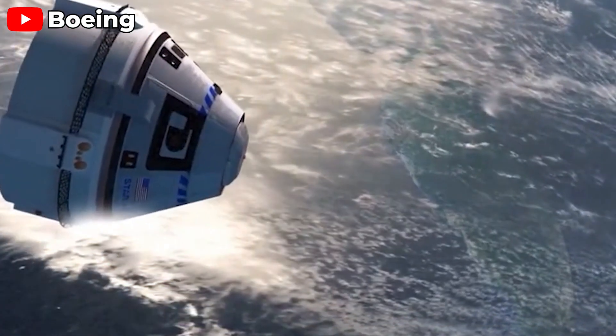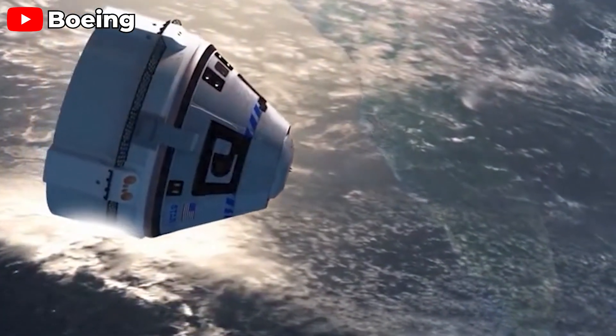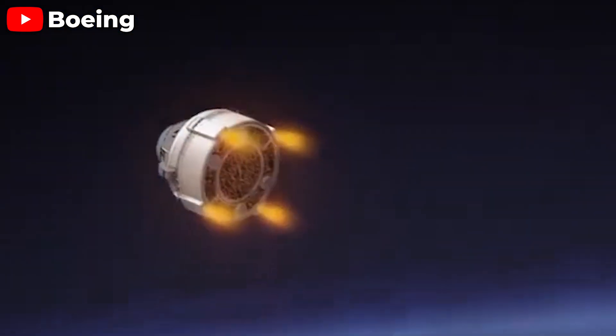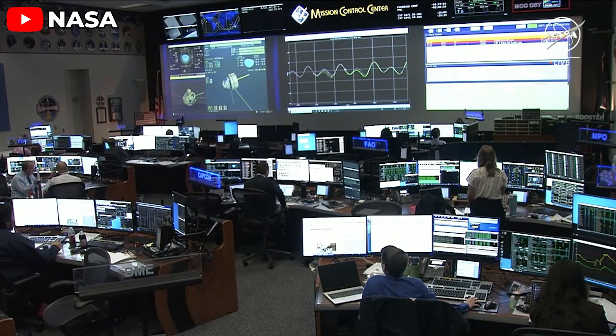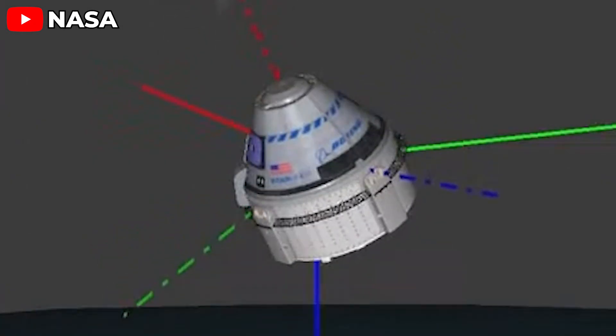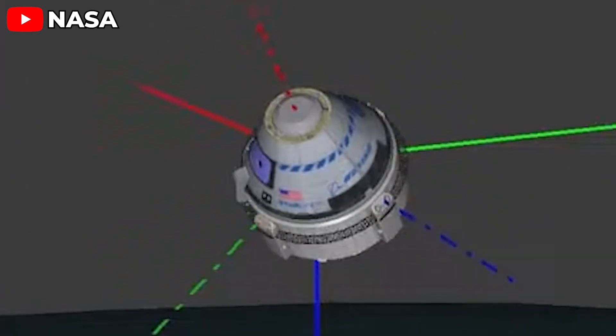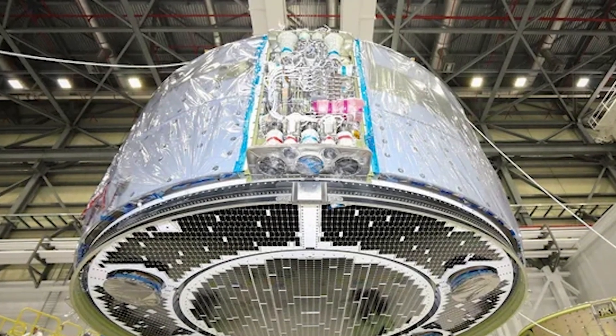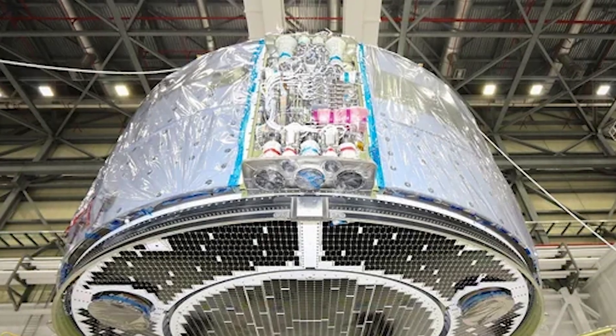This structure was originally supposed to protect the thrusters throughout the journey, but reality turned out to be the opposite — instead of shielding them, it trapped heat, leading to dangerous overheating in the thruster clusters. And the thruster issues didn't stop there. A completely new problem emerged: one of the 12 thrusters on the crew module — specifically an upward-firing thruster — failed to activate during a hot-fire test right before re-entry. Previously, most concerns had been focused on the service module thrusters, but this new failure shows that even the crew module thrusters aren't reliable.